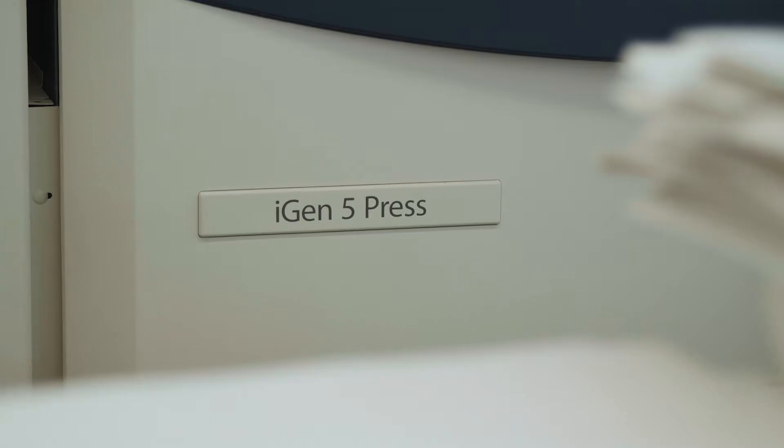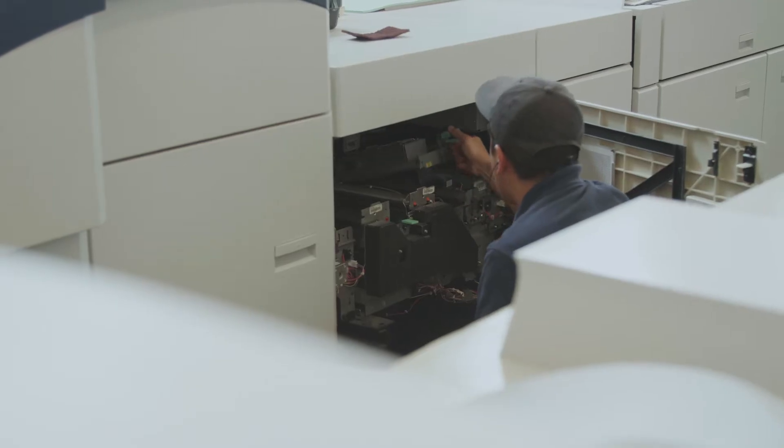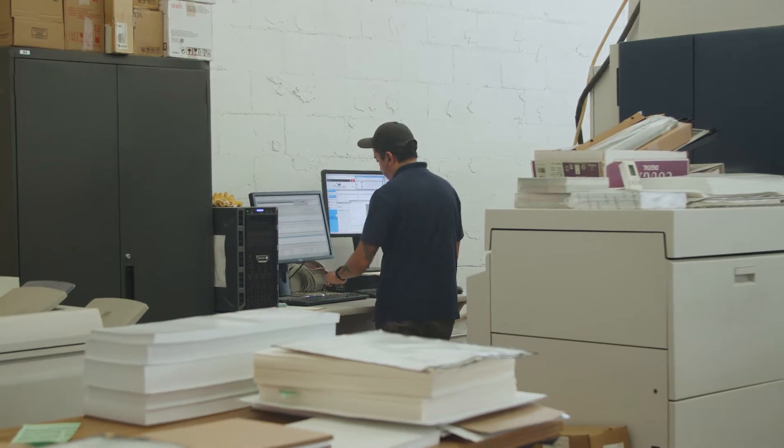Check out our iGen5. This is a digital press, 14x26 sheet size, compatible with thin stocks and up to 24 points.